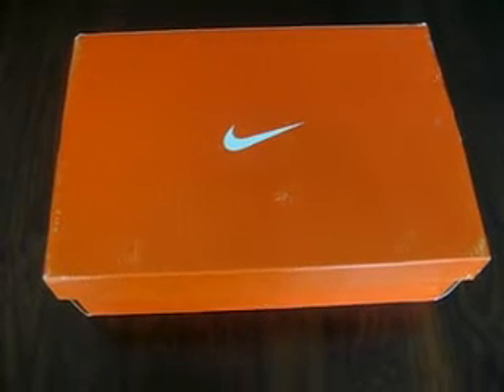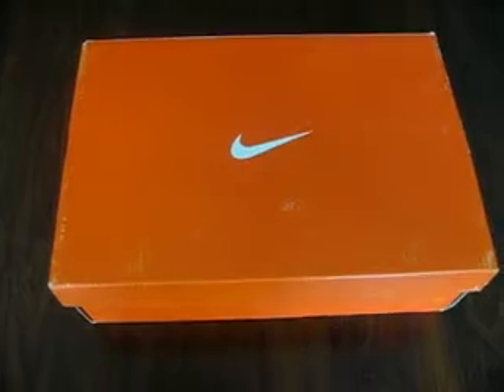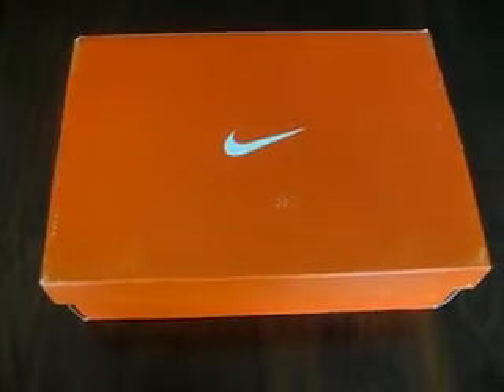Hi friends, welcome to FancyChic TV. Today I will show you the Nike Free Run 2.